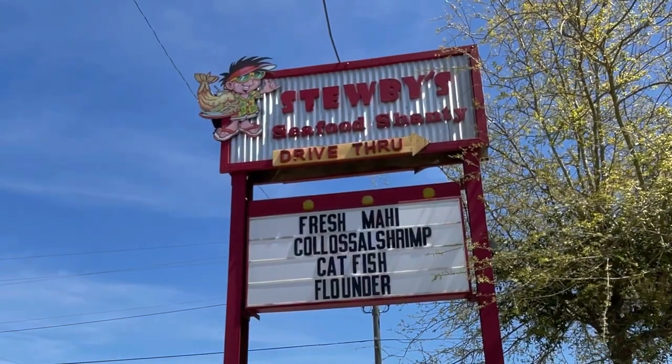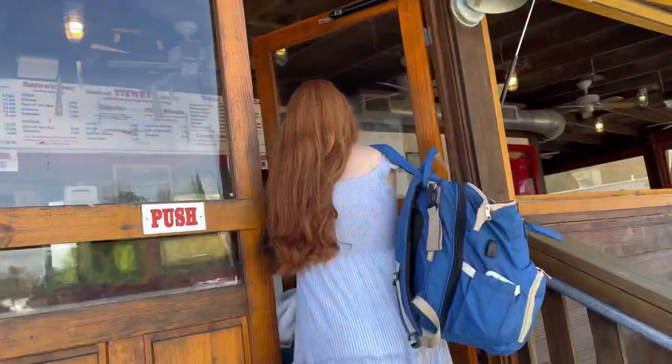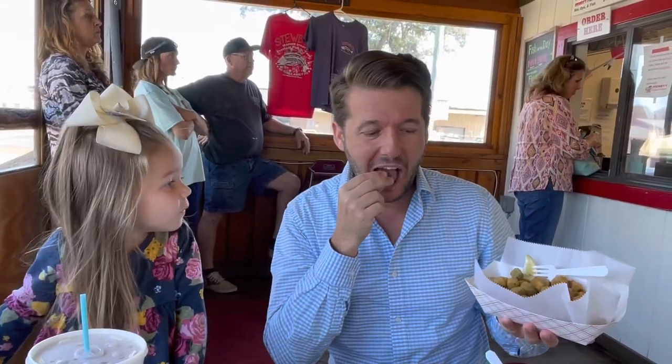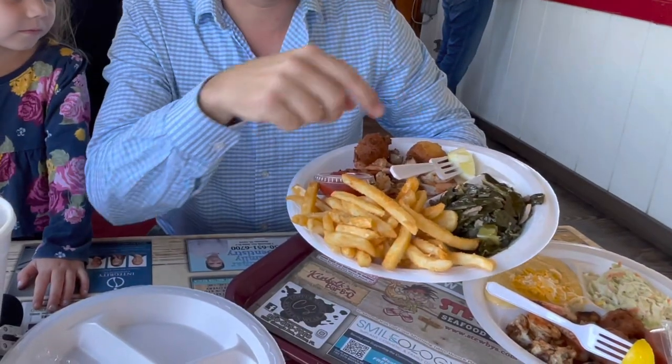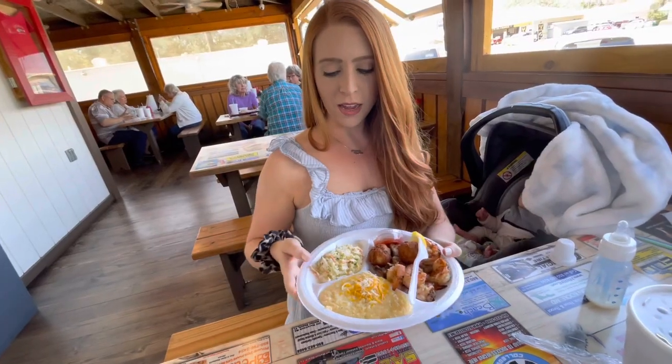For lunch today, we're heading to Stuby's Seafood Shanty. Oh my goodness, look at this giant thing of okra — this is $3.99, a lot more than I expected. I got the grilled shrimp, collard greens, and some seasoned fries. So good.